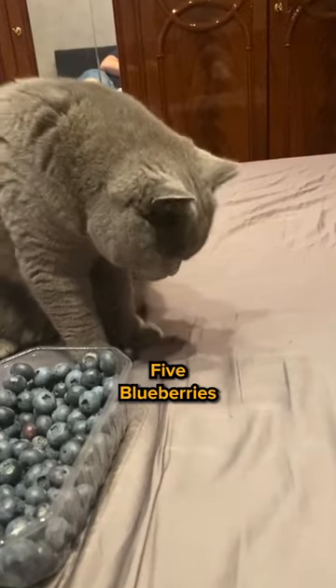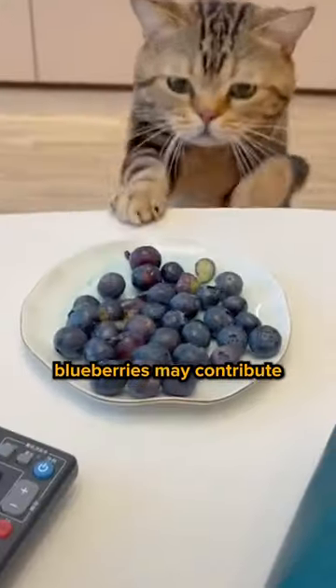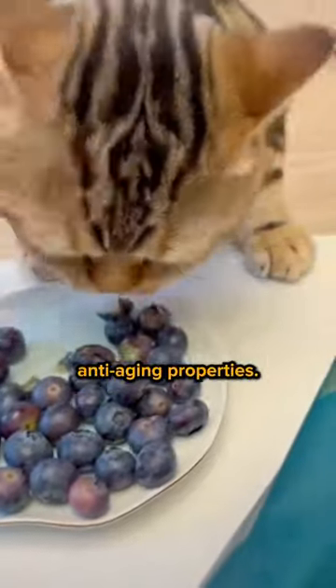Five, blueberries. Rich in antioxidants, blueberries may contribute to overall health and may have anti-aging properties.